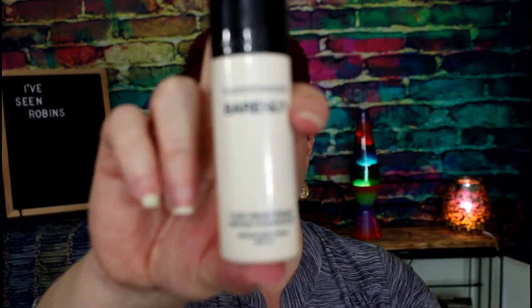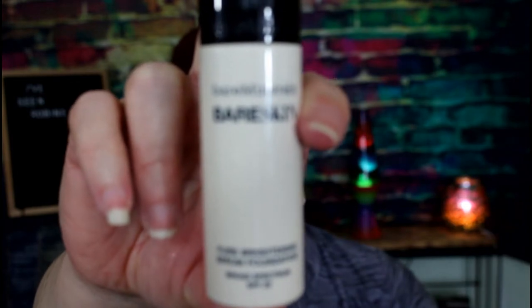Then there's this Bare Minerals Bare Skin Serum Foundation. I went through an entire bottle of this three or four years ago — it was one of my all-time favorites. So I thought I'd get a new bottle. I don't know if they've changed the formulation or if my skin has changed, but I've used it three or four times and it just doesn't look great and it doesn't last on my face. So it's going to go away.